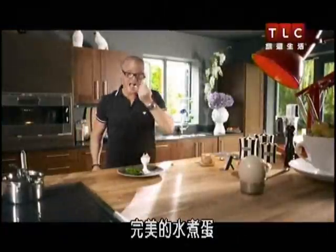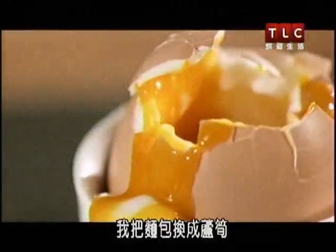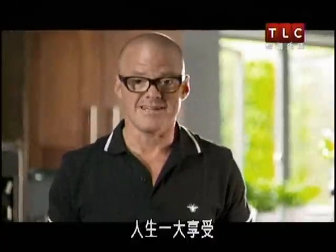A perfect boiled egg. Beautifully soft, delicate white. And then hidden underneath, there's just this completely runny, rich yolk. I've replaced soldiers with some asparagus. Beautiful. One of life's great pleasures.